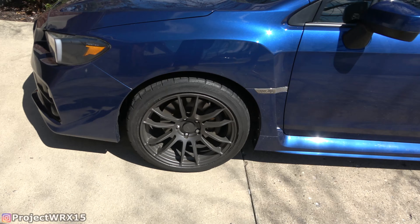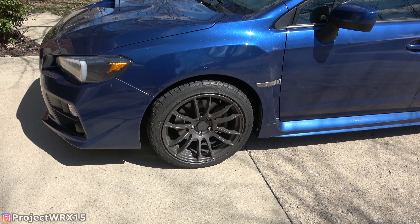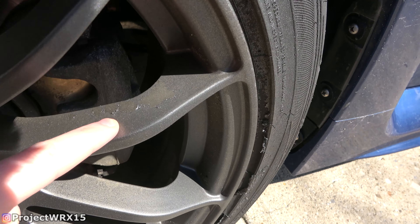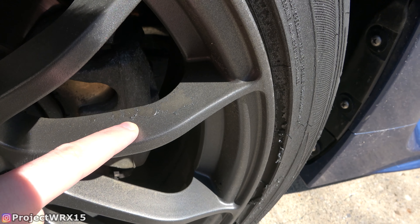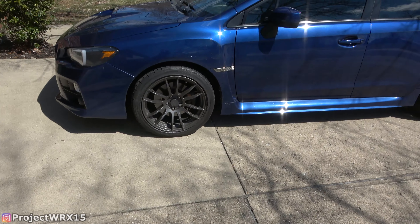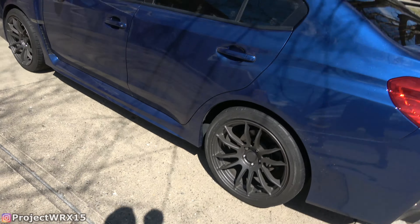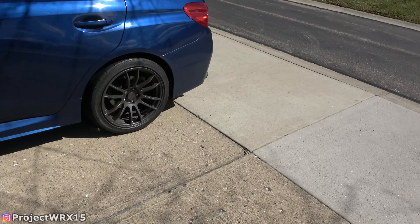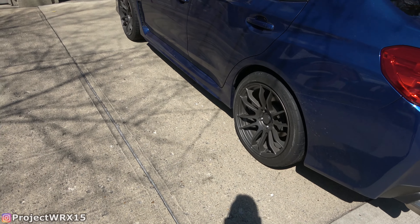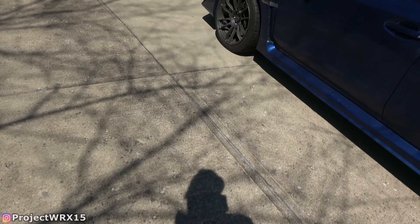Two days ago we actually had tornado warnings in Cincinnati, and I drove through a lot of that. There was just a downpour of rain and hard winds, and it looks like it's starting to maybe peel a little bit. It is starting to peel some, so I think I will have to redo these eventually. I actually let the wheels sit for about one week after I plasti-dipped them, but I still have this problem, so I'll probably have to add a lot more layers and thicker coats.